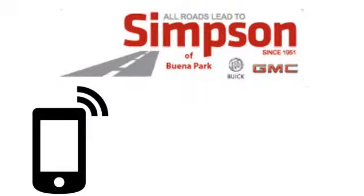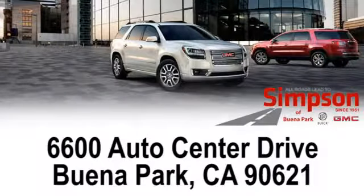Call, click, or stop on in today. We're conveniently located at 6600 Auto Center Drive in Buena Park, California.